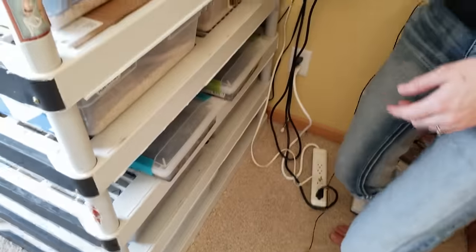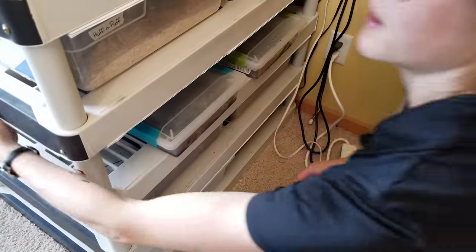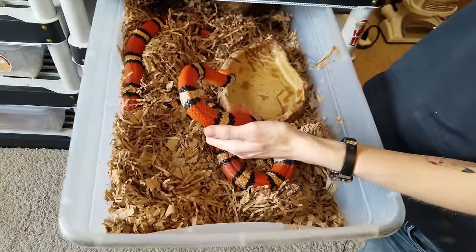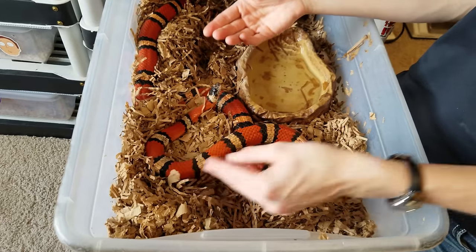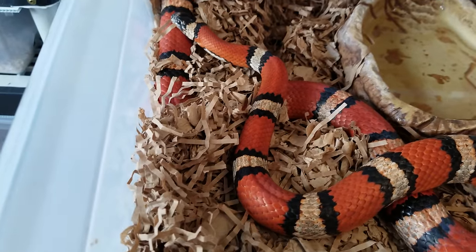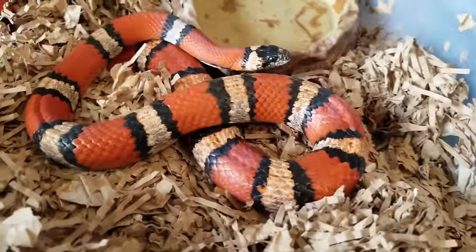Down here in the front is Tutti Frutti, a Mexican milk snake. Her scientific name has recently been changed to Lampropeltis abnorma. She's a little chunky — she'd like to eat more often than I feed her, but she's kind of on a diet. She eats at programs but I'm not feeding her right now.